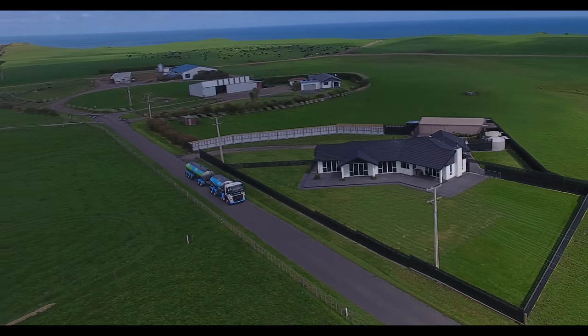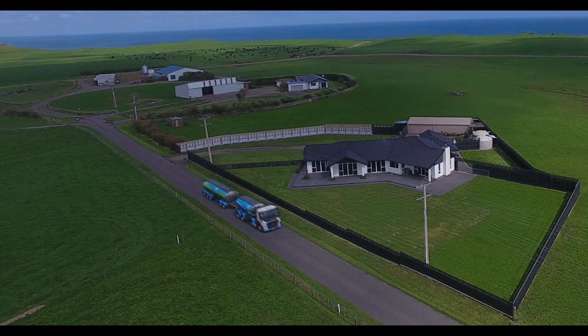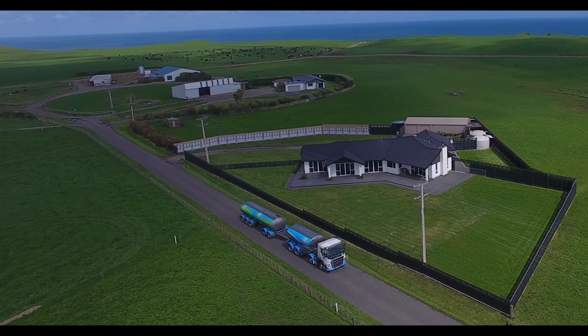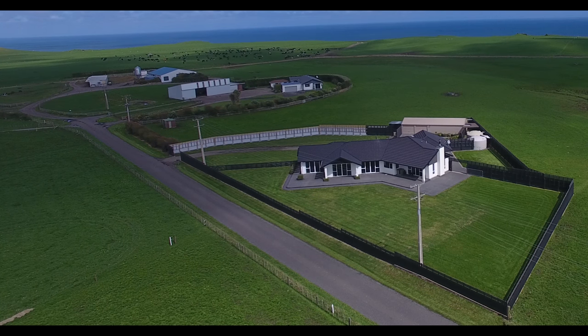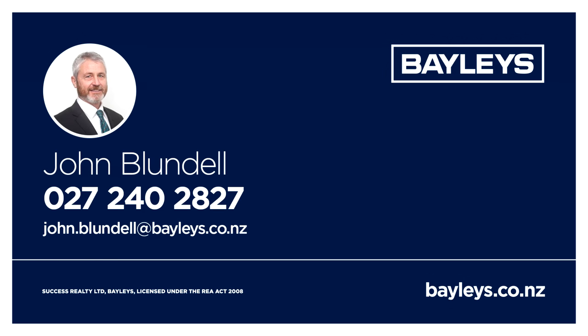The grass is greener on the other side of the fence, especially in January, February, and March in this case. So come along to one of the open days and be impressed. John Blundell, Bayleys Real Estate.